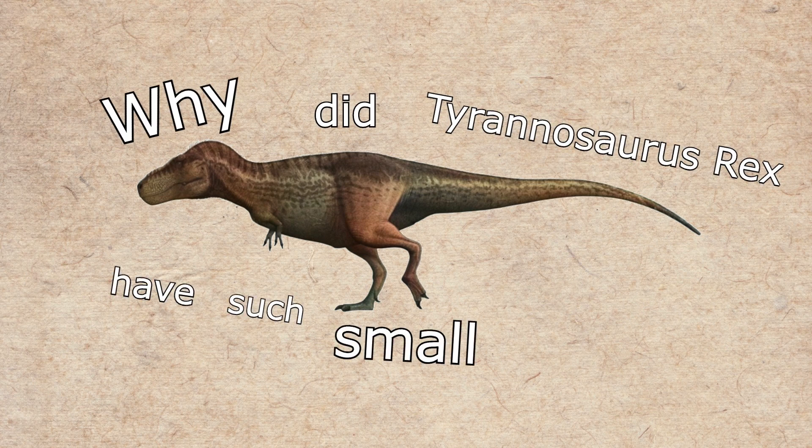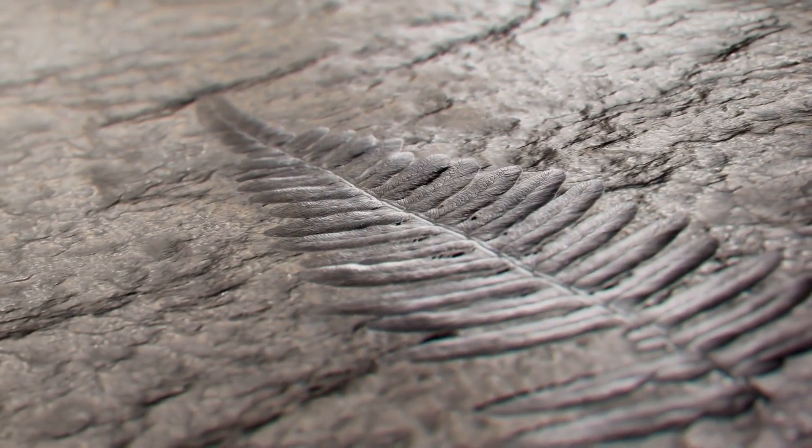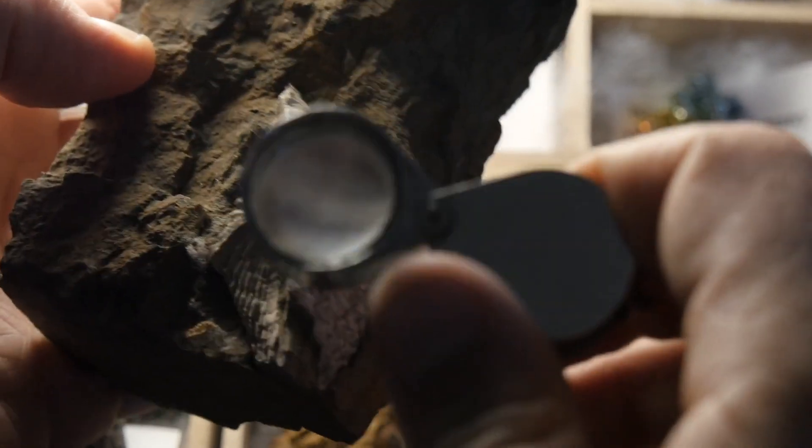Why did Tyrannosaurus rex have such small arms? I think dinosaurs are amazing — or were amazing, I guess. I love learning about prehistoric Earth and the incredible creatures that roamed it and ruled it.